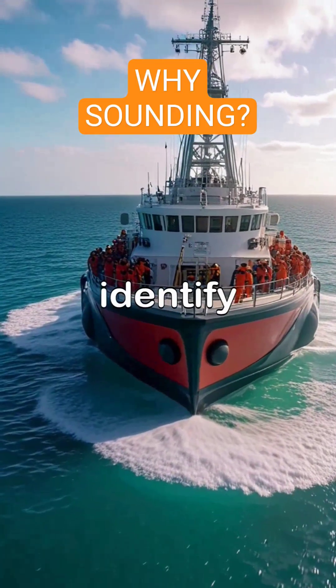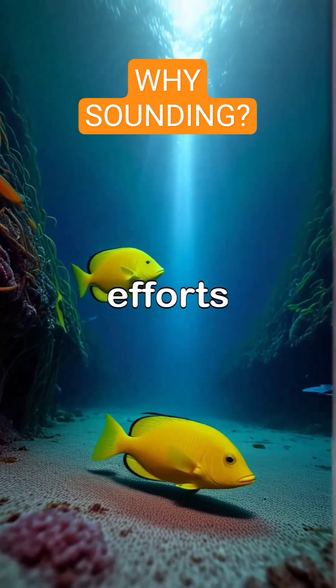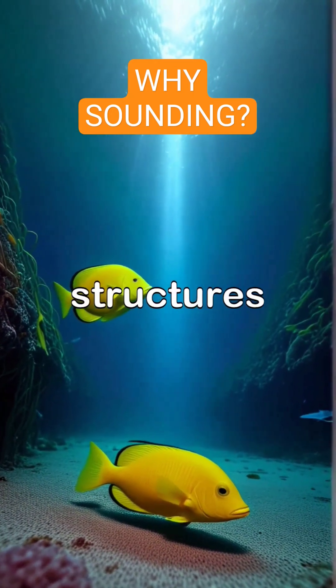By mapping the ocean floor, sounding helps identify potential hazards for shipping routes, aids in habitat conservation efforts, and supports the planning of undersea structures.